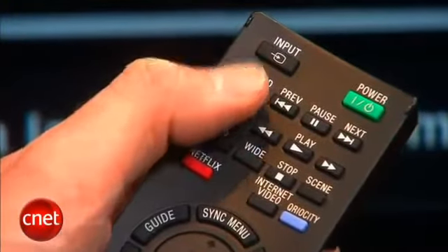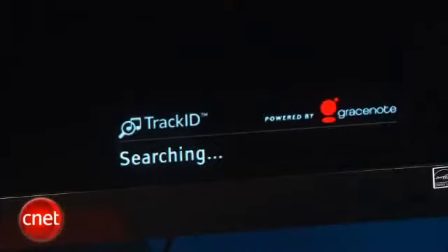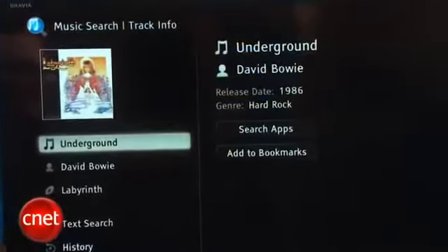One other unique feature is the GraceNote service. You can actually press a button on the remote, and it'll identify the song that's playing on the TV show, or even on a streaming service like Netflix. If you hear a commercial and you don't really know what the song is, you can hit this button and hopefully it'll find it out for you. It's a little bit like Shazam for your TV, and we found it works pretty well.